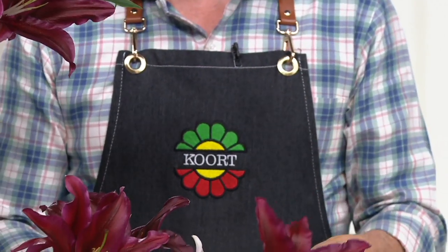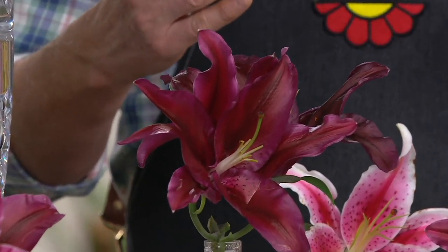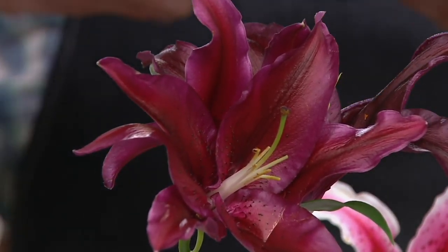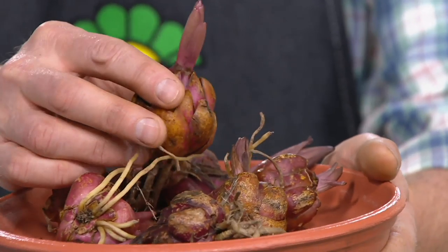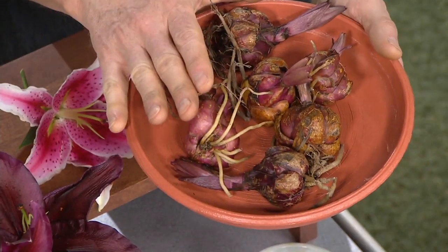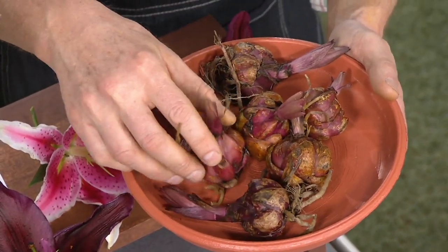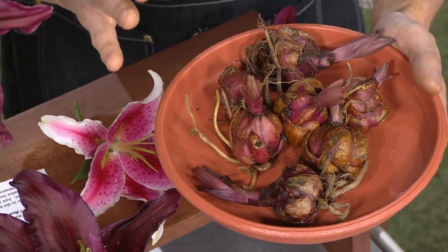No one else will have them. Add these to your collection of oriental lilies, because people love to collect them. What you're getting is six top-quality, farm-fresh bulbs direct from Holland to you. These are never treated with any kind of growth inhibitor — like if you found these in a big box store, they're treated with something that keeps them from blooming in the box.